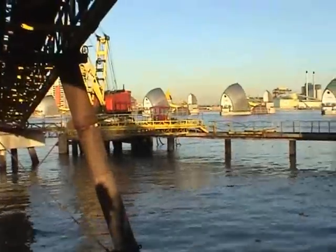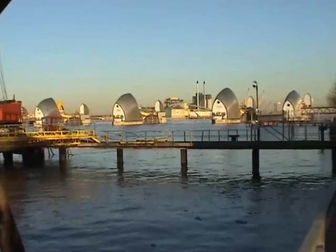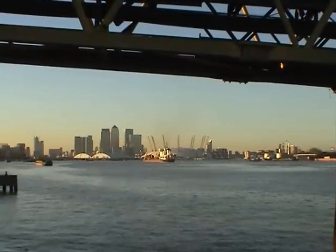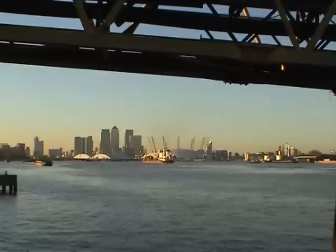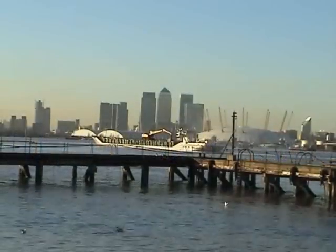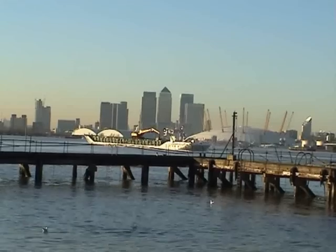Each gate is operated by its own electrically powered hydraulic pack, which are housed immediately below the stainless steel roofs. When fully open, the semi-circular gates are set flush into the riverbed in concrete sills so as not to cause any obstruction. This is Greenwich, where the past meets the future.